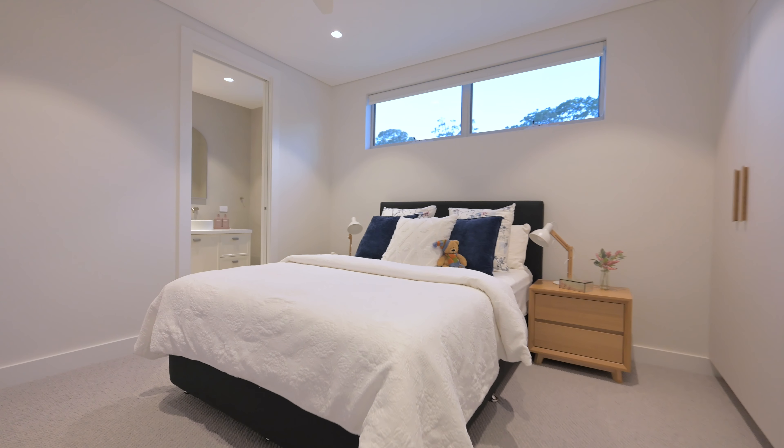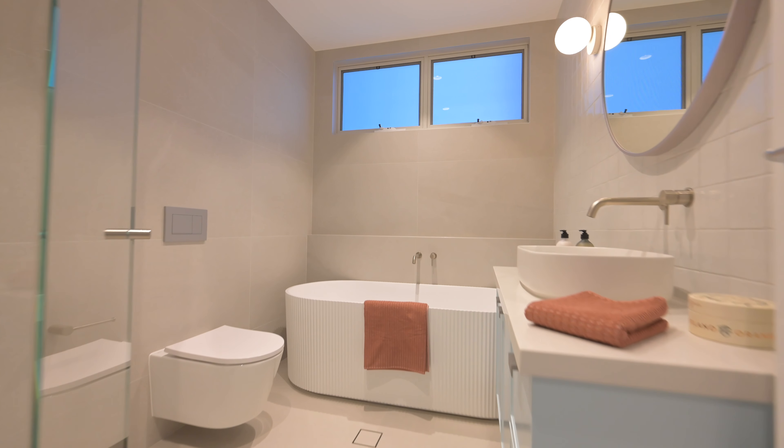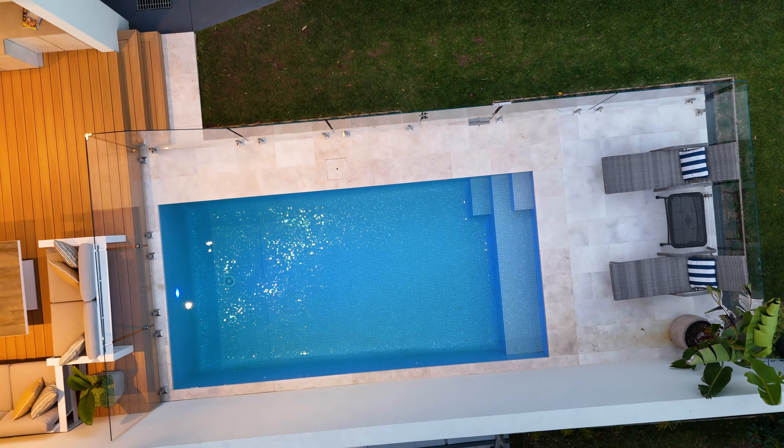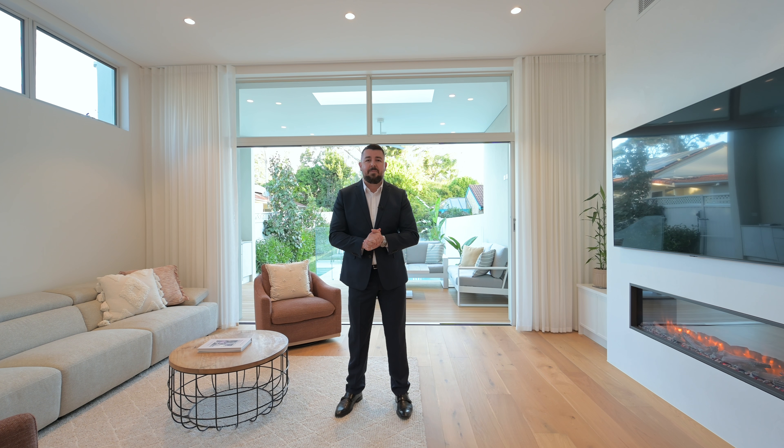A couple of things you're truly going to appreciate about this luxury home is this solid concrete construction. Also the attention to detail. You've got European oak floors, the electric fireplace, Miele appliances, pocket doors to the rear behind me, level grass yard. It's absolutely got everything.